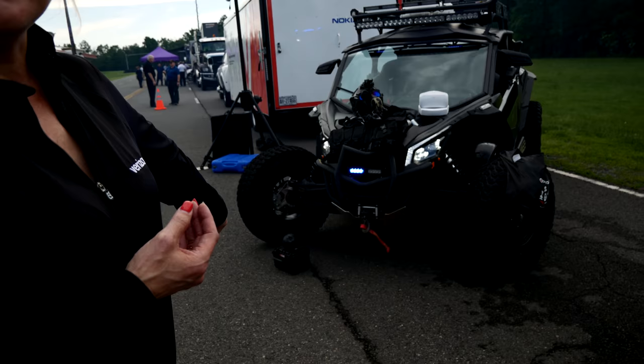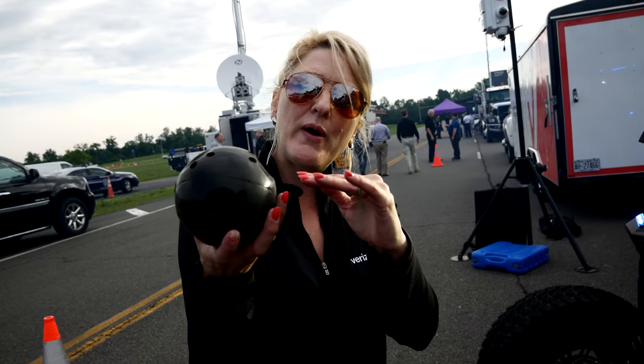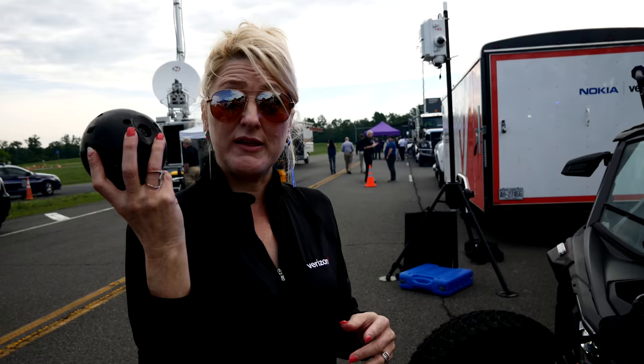We also have this bounce imaging ball here. It looks like a 360 camera — and it is. You can actually drop it in anywhere you need to throw it, and it will maintain the visual line that it needs. You're watching this from your 4D visualization.